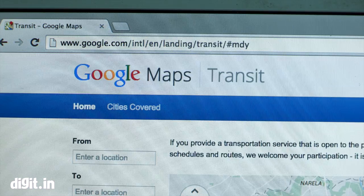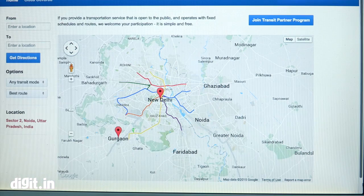Google has added schedules of 12,000 trains as well as public transport like buses and metro routes for eight Indian cities in Google Transit. These cities are Ahmedabad, Bangalore, Hyderabad, Kolkata, Delhi, Mumbai, Chennai, and Pune.